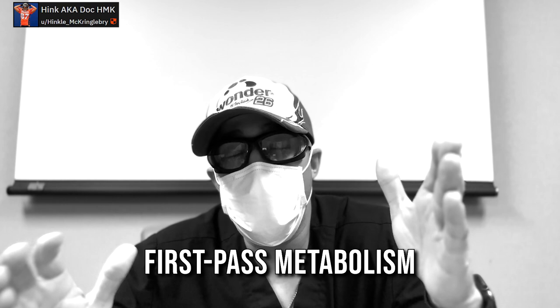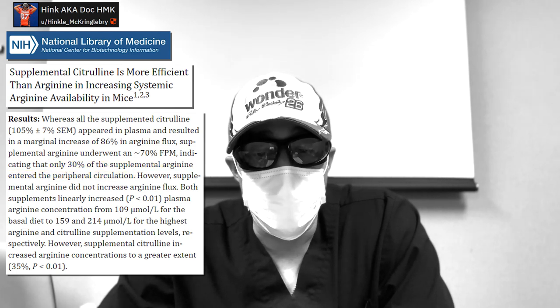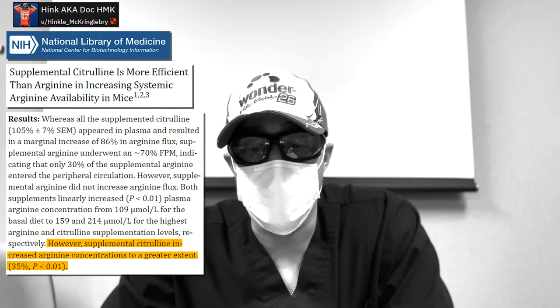There's something called first-pass metabolism — up to 70 to 80 percent of arginine actually gets destroyed by the liver and intestines before the residual can be converted into nitric oxide boosting substances. In one study, only 30 percent of arginine was available after breakdown, whereas using citrulline actually increased arginine concentrations 35 percent better. Basically, citrulline bypasses that initial first-pass metabolism, goes through the kidneys, and gets converted into arginine more efficiently, leading to higher arginine levels in your body.